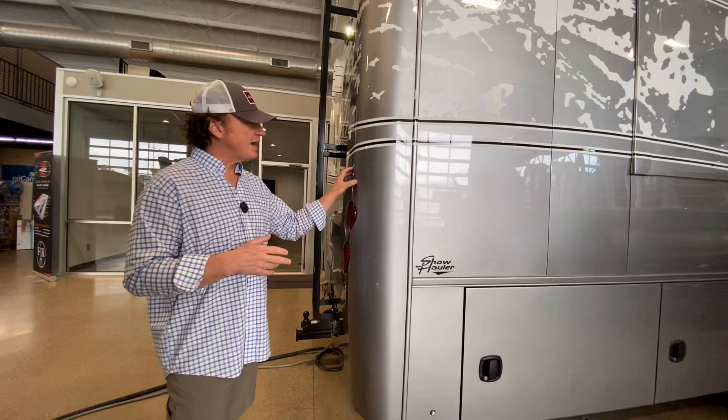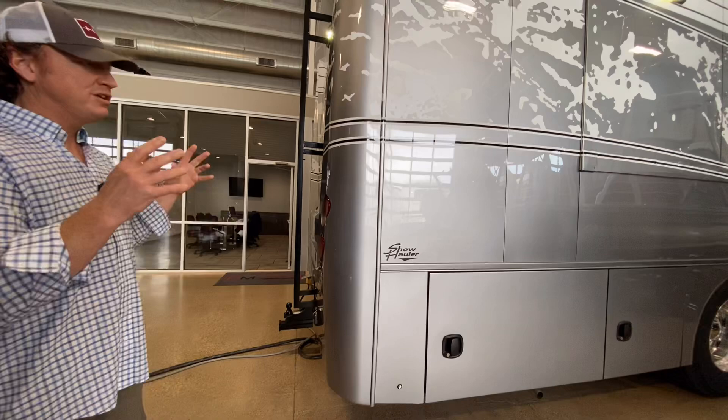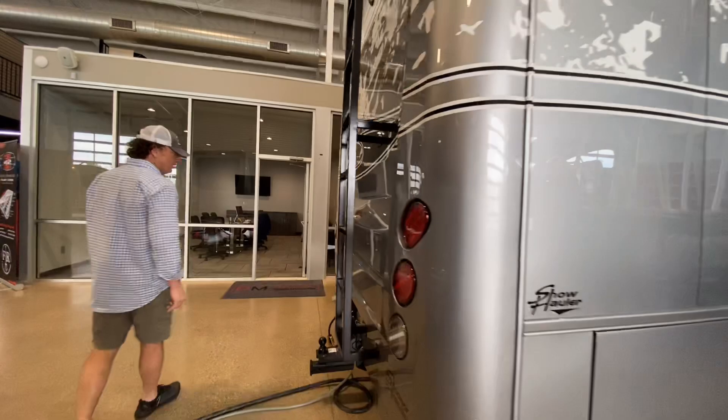With the fiberglass cap, if you should have a small collision on the back, this entire fiberglass cap can be removed and replaced, as opposed to having to tear apart the structure of the motorhome. So one, it's for aesthetics, and two, if you were to back into something and do minor damage, you won't actually damage the interior of your motorhome whatsoever.